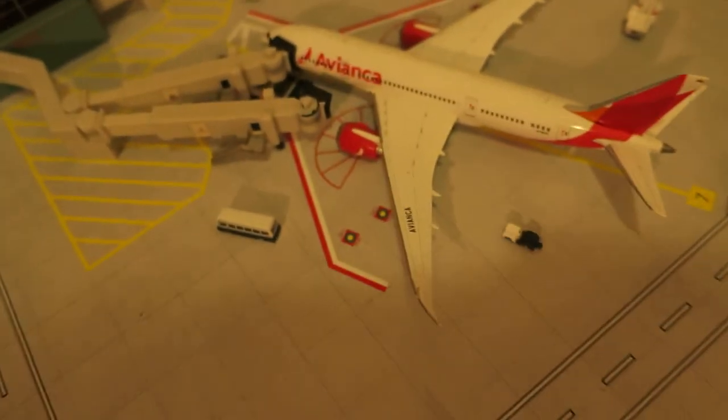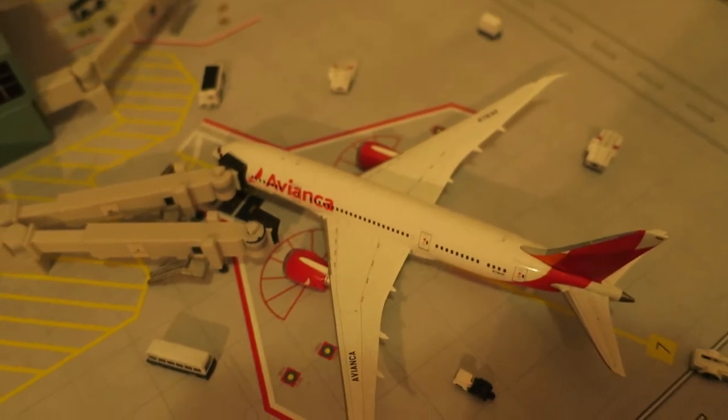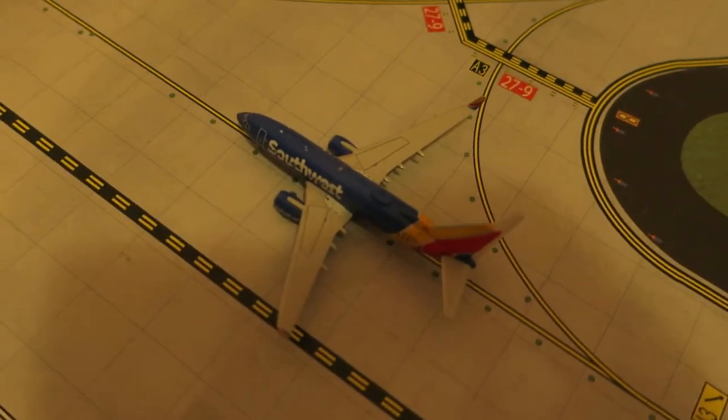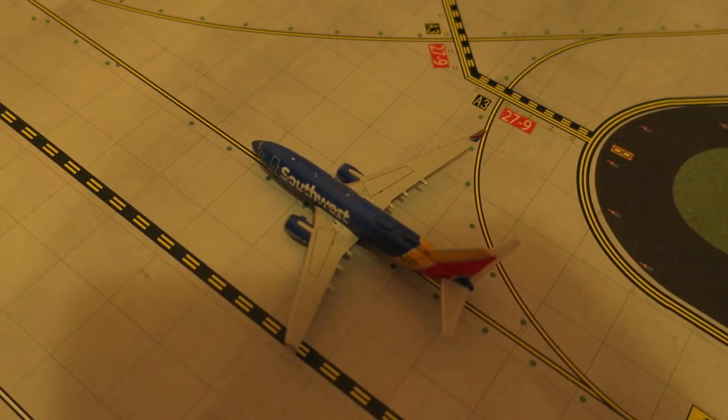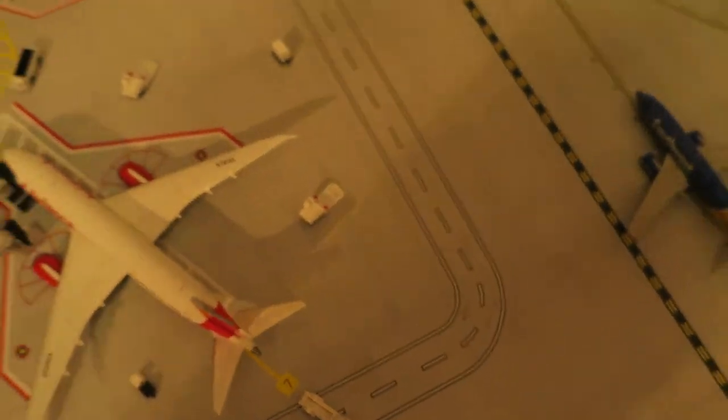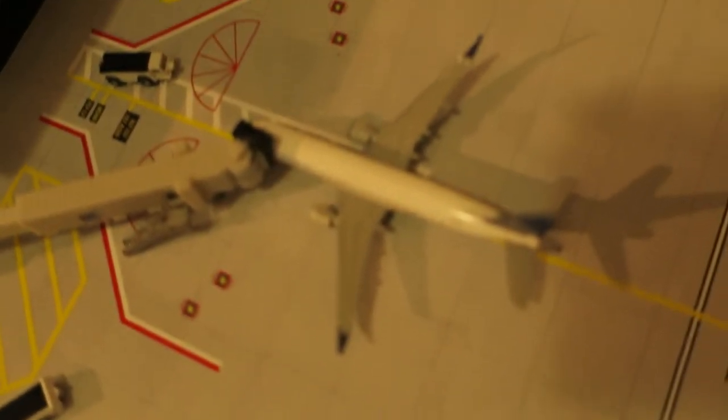Next off we've got an Iberia Boeing 787-8. It had arrived from Madrid and will depart to Barcelona. Right here we've got a Southwest Boeing 737-700. It had arrived from Oklahoma City and will depart to Tulsa.